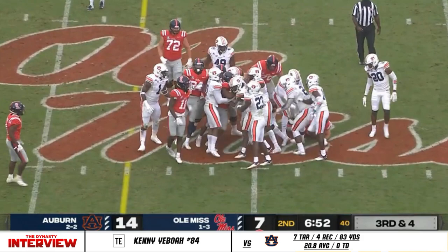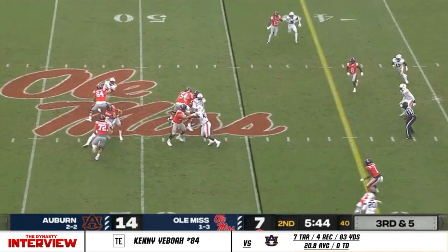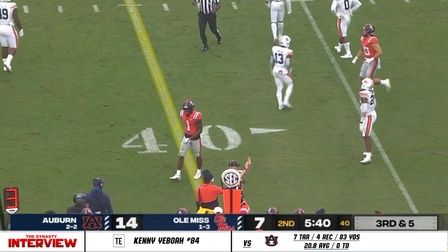Straight ahead, Snoop Conner. Lane also told us he was infatuated with the idea of controlling the football for the rest of this half. They'll throw it on third and five — Corral swings his hips and swings it incomplete to Mingo. You expect the offense to stay on the field for Ole Miss.